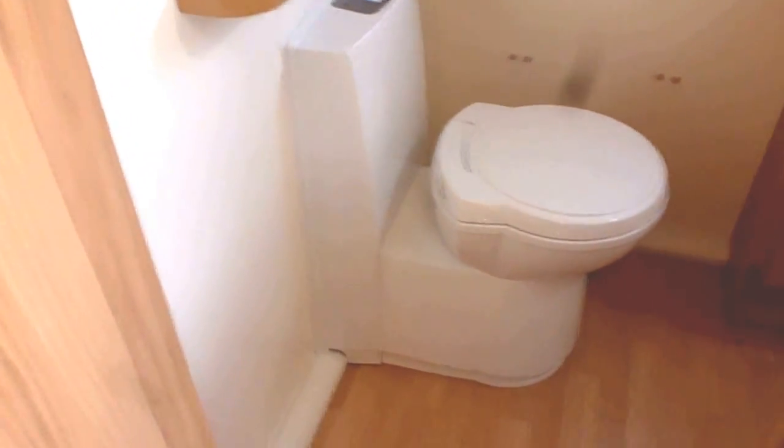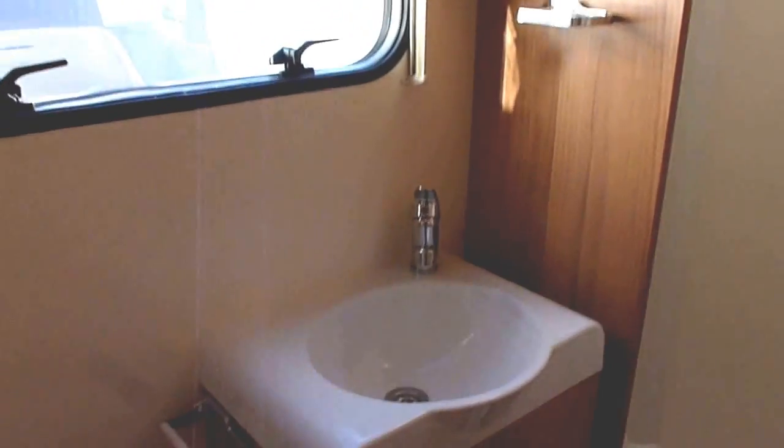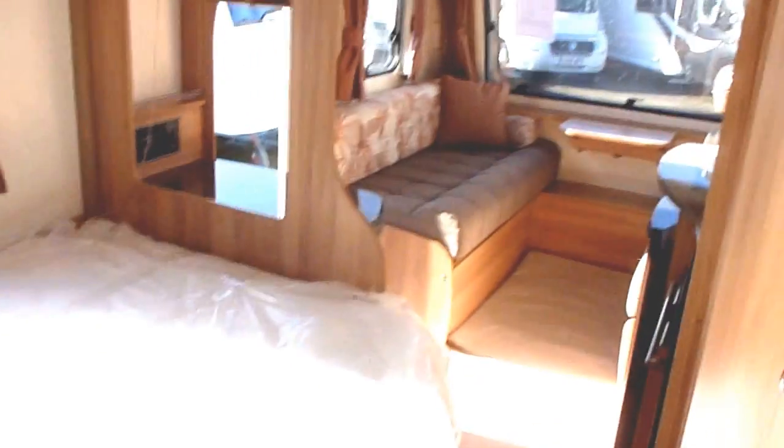Going through to the washroom: cassette toilet with electric flush, mirror, storage shelving unit, sink, and a large shower. That's fitted with a new type of shower head that pulls air in as well as water, so it foams up the water and gives you more of a feeling of pressure. It's got a glass or plastic bifold door rather than a curtain.